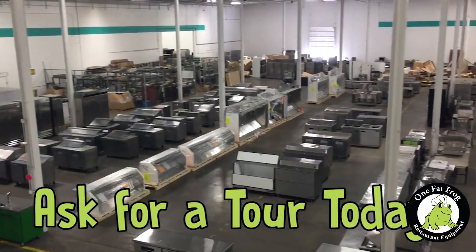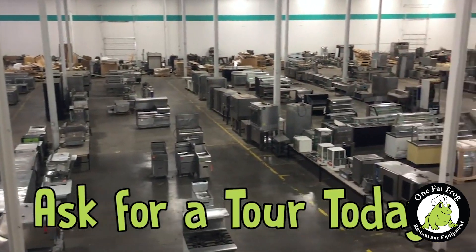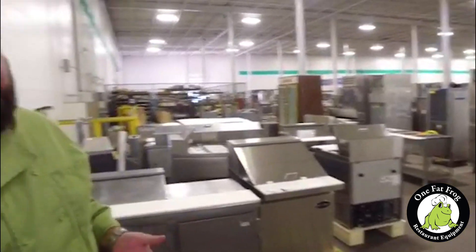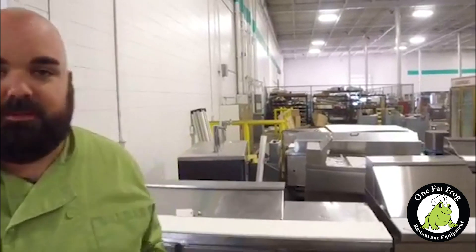It's your favorite frog chef, Chef Tony here. We're sitting here in our 100,000 square foot warehouse. I can't even imagine how much space that is, except I work in it every day. I'm just taking a walk through the warehouse and noticing we have a ton of sandwich prep tables and pizza prep tables — prep tables galore.